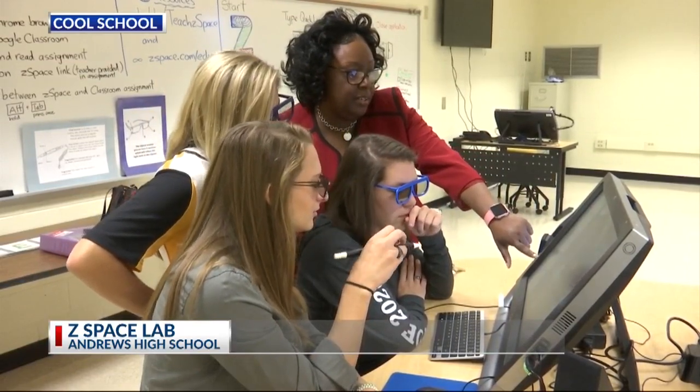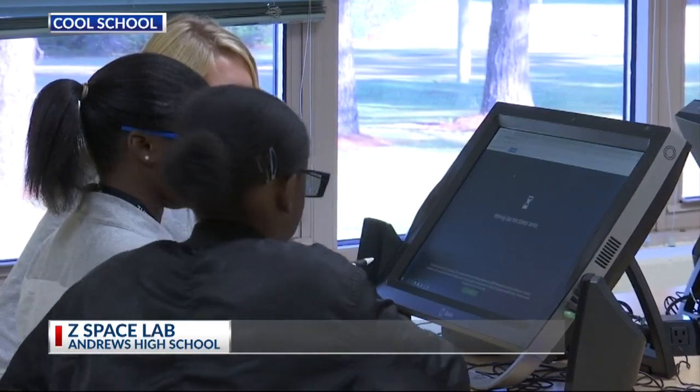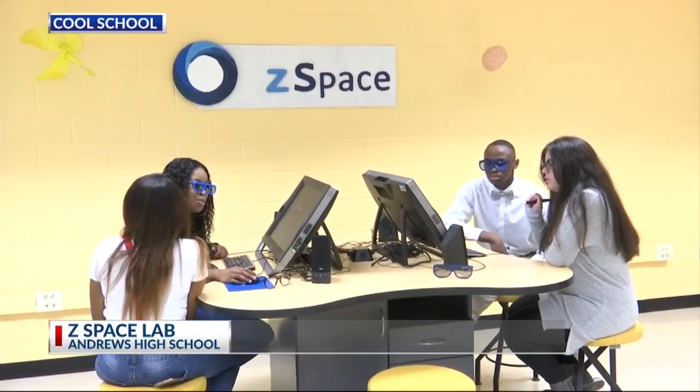It's a cool school because we have cool technology that we utilize to help enhance our lessons. Octavia Mitchell, Count On 2.